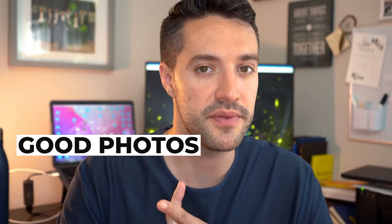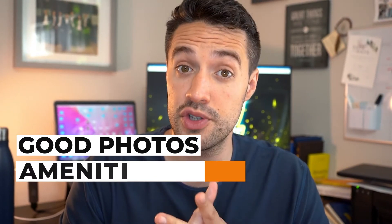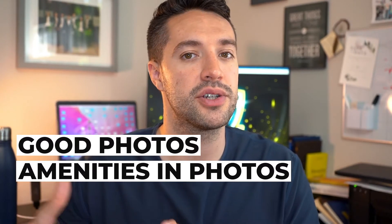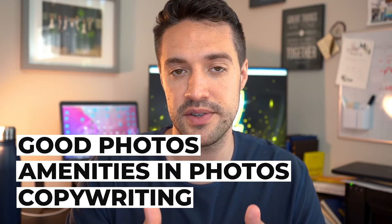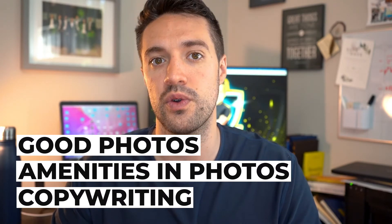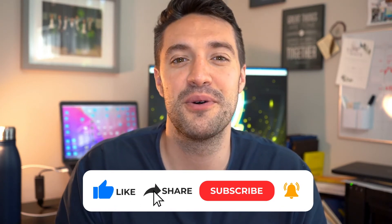Let's summarize. Number one: take a look at your photos — if you need to update, invest in good photography. Number two: make sure those photos are actually showing the amenities you have. Number three: focus on your copywriting so that you get properly categorized in Airbnb's algorithm. If any of this was helpful, let me know in the comments. Also let me know if there's something I might have missed about the new Airbnb algorithm that you think myself or the community should know.